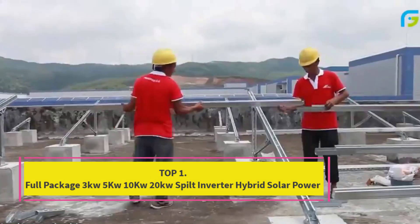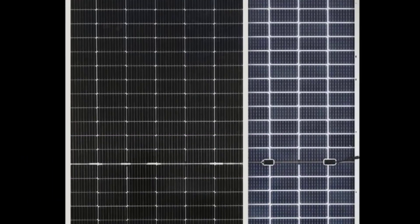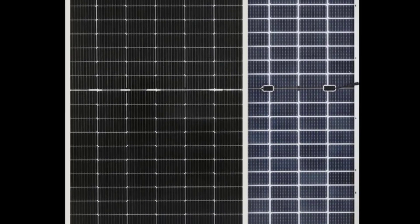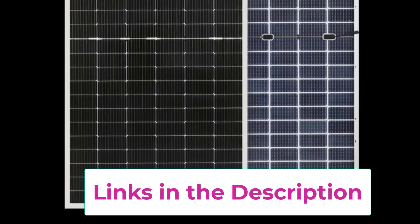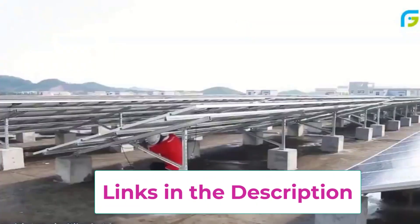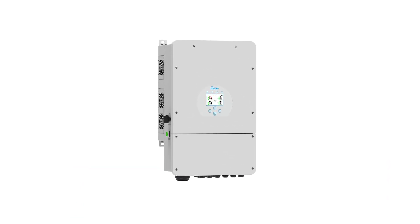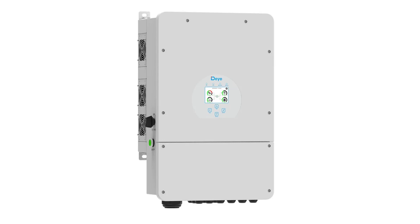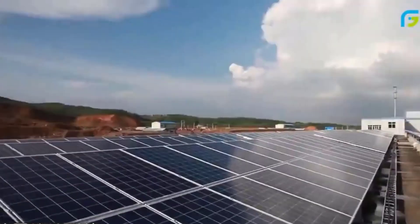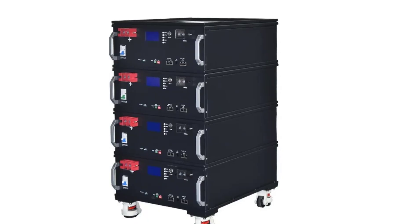Top 1: Full Package 3KW, 5KW, 10KW, 20KW Split Inverter Hybrid Solar Power System. Power your home sustainably with this all-in-one renewable energy solution designed for residential use. Available in 3KW, 5KW, 10KW, and 20KW capacities, this complete set includes high-efficiency solar panels, a hybrid split inverter, lithium battery storage, and a generator interface — everything you need to generate, store, and manage clean energy. The hybrid split inverter seamlessly switches between solar, battery, and grid power, ensuring uninterrupted electricity supply while maximizing energy savings. Its lithium battery storage provides reliable backup power for nights or cloudy days, reducing reliance on the grid and protecting against outages.